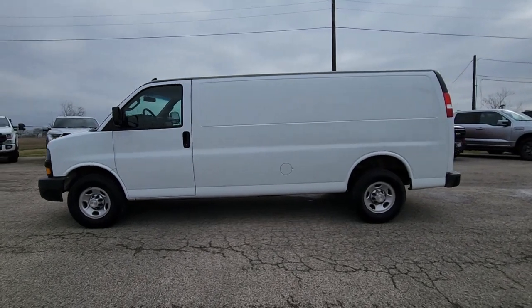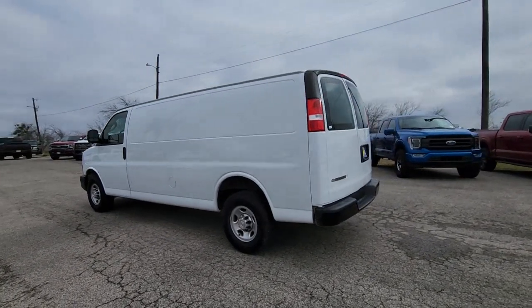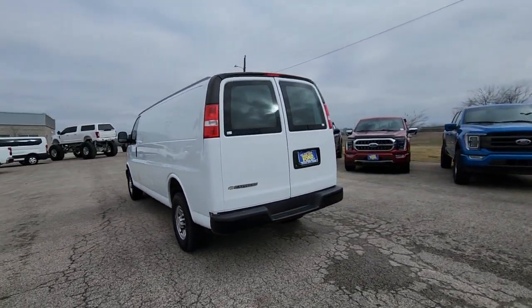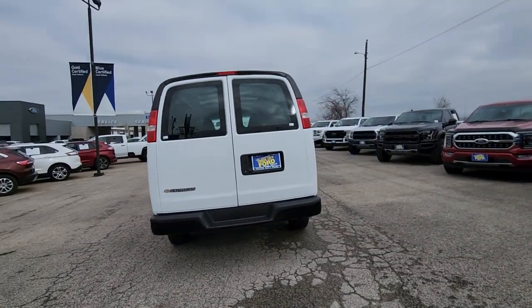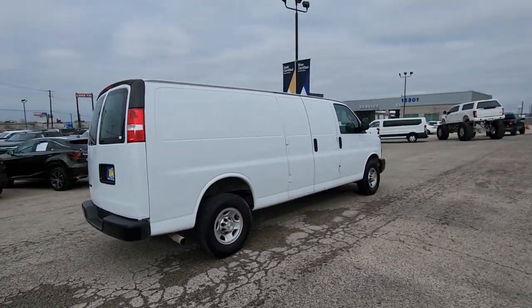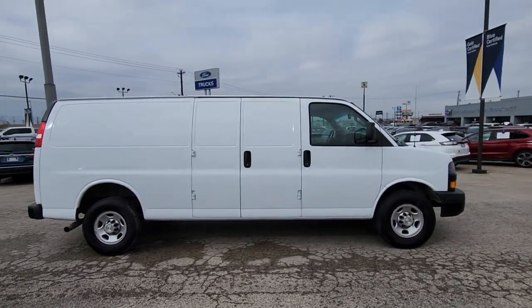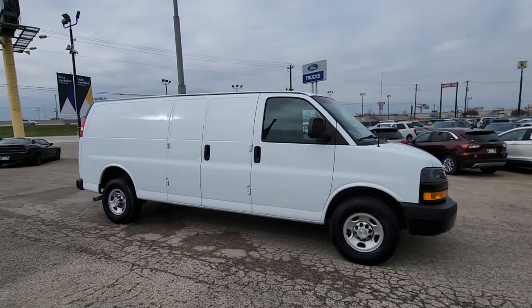Take a moment to check out the 2021 Chevrolet Express. This vehicle is an outstanding buy with fewer than 60,000 miles on the odometer. Take a closer look at this capable Chevrolet Express — versatile, powerful, and equipped with advanced safety features, it offers your business all the advantages.